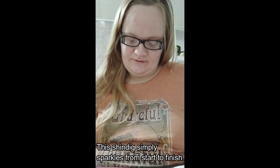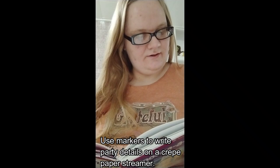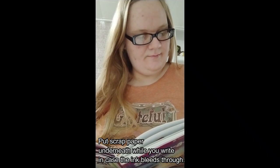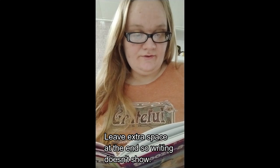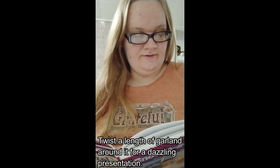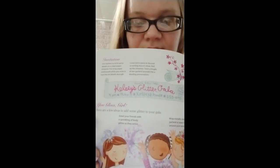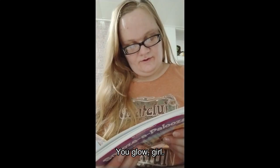Glitter Gala — this shindig simply sparkles from start to finish. Invitation: use markers to write party details on a crepe paper streamer, putting scrap paper underneath while you write in case the ink bleeds through. Leave extra space at the end so writing doesn't show. Roll up the streamer and twist a length of garland around it for a dazzling presentation.